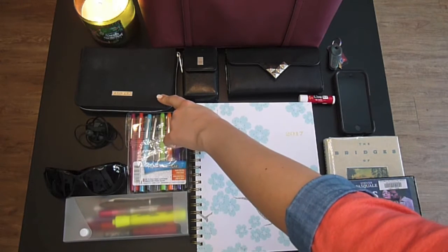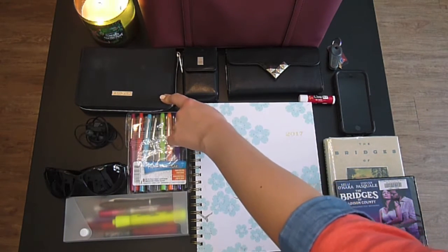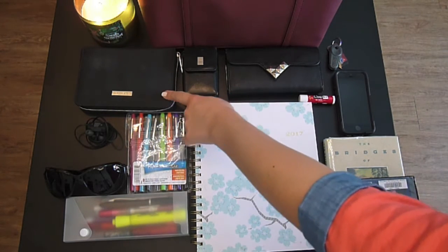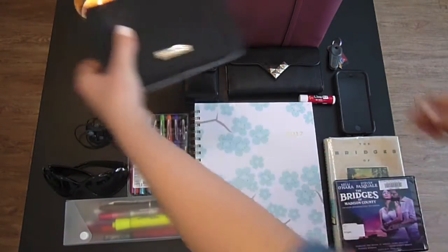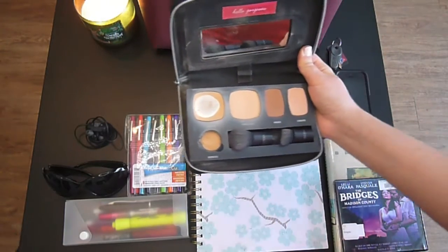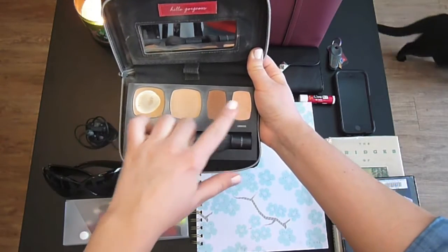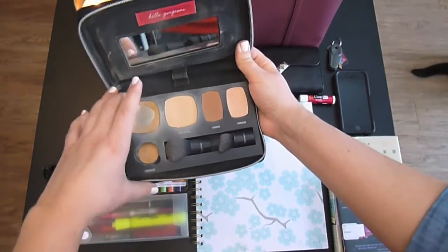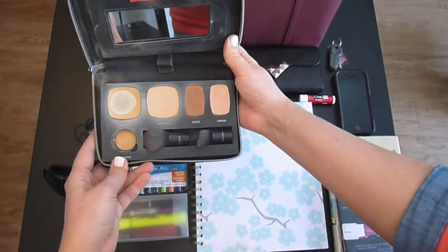The makeup over here is Bare Minerals and this is like my emergency makeup kit. I will have another video that talks about what makeup I keep in my purse. This one is nice because it has my foundation, touch-up, bronzer, highlight, concealer, and two brushes. It's very used — it's going to be replaced probably next month, so I'm just getting as much wear out of it as I can. I'll have my emergency makeup kit video coming out soon enough.